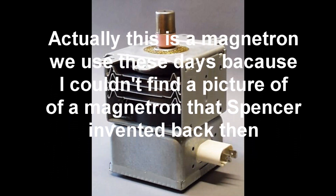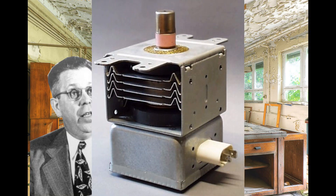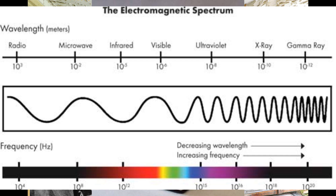So Spencer went back to his laboratory to invent the magnetron. This is a magnetron we use these days, since a picture of the original one Spencer invented couldn't be found. The only function of this device is emitting microwaves.